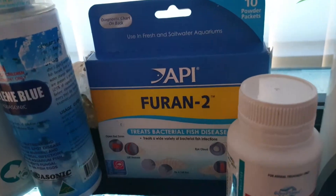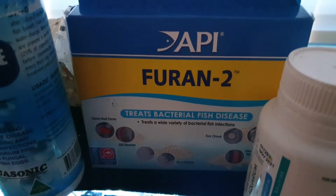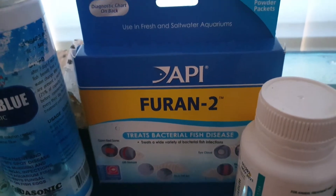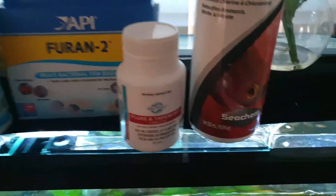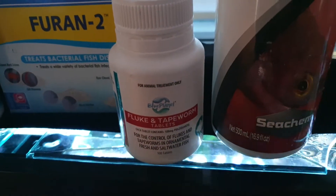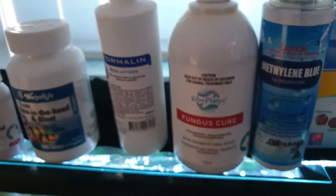My favourite antibiotic is Furant 2. It's good for if the fish have bacterial issues. I don't use that too often because it's a bit rarer to have those issues. It is also good to do a little bit of worming every so often, for flukes and tapeworms.